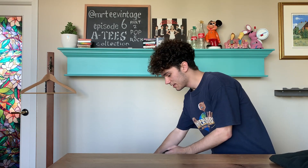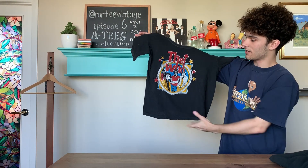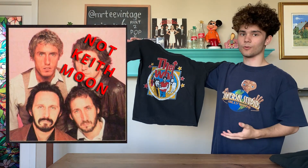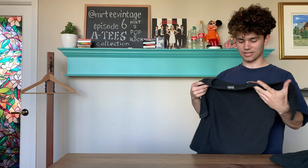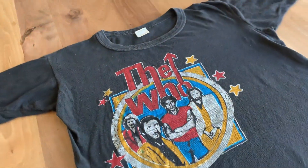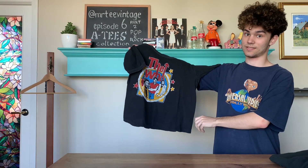Next, we have this 80s The Who shirt, with a nice graphic on the front with the whole band. Now, The Who were on the cutting edge of rock and roll in their time, and honestly this is a shirt that shows the times as well. It is tagged a large, yet fits more like a small. But that's one interesting thing I find with these 80s tees — they come in all shapes and sizes.